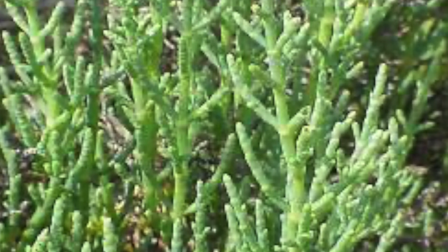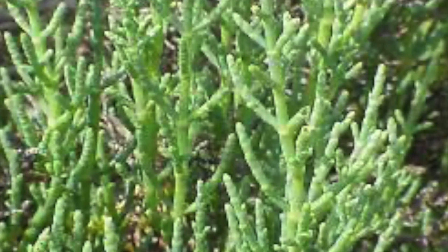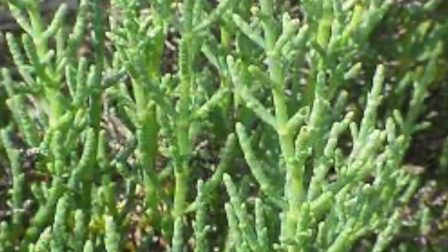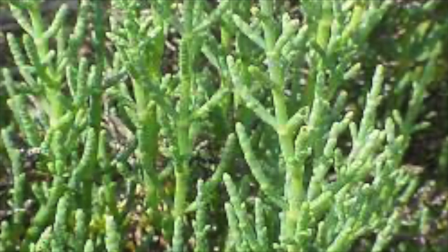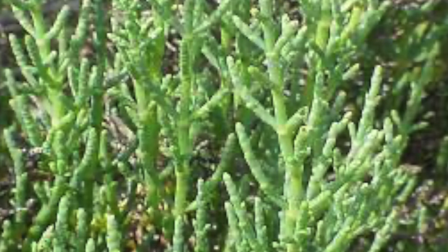If there's any pickleweed in front of you, feel free to take a small bite. Pickleweed earned its name by its texture and taste. You'll notice both that the saltiness gives it a pickle-like effect, but it also has a similar texture to pickles due to how the succulent grows.